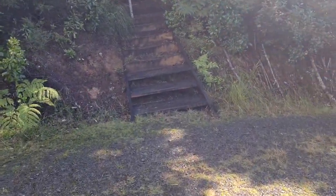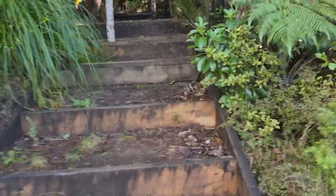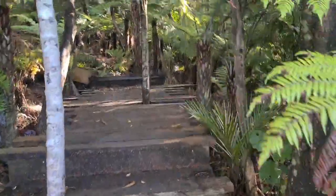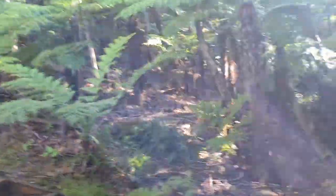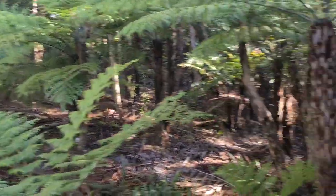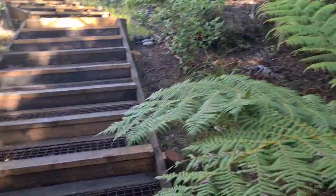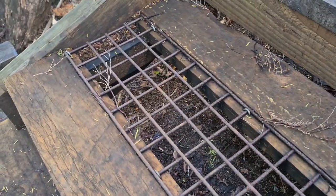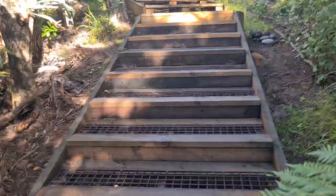One of the first things we did was put some steps on, just to improve access to the bush surrounding the barn — it's absolutely lush. What I did here was bought 50 by 50 reinforcing mesh and did every second tread with it, so it cleans people's boots on the way up. It's also super grippy.